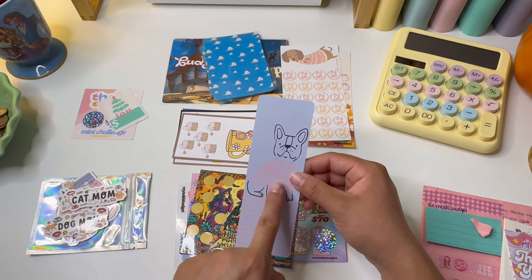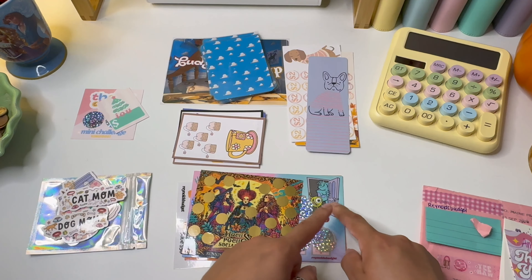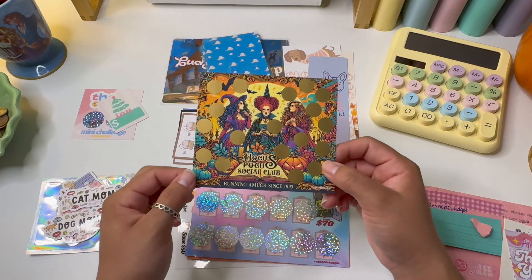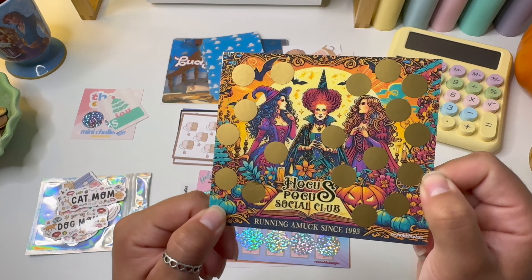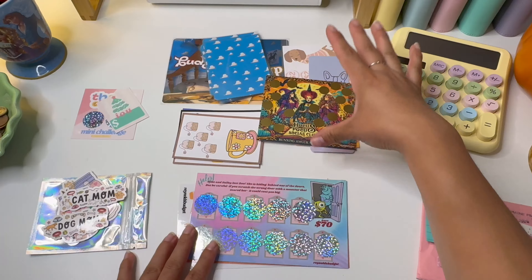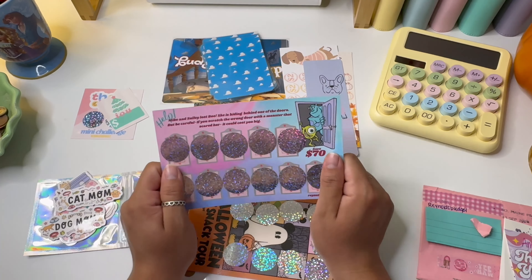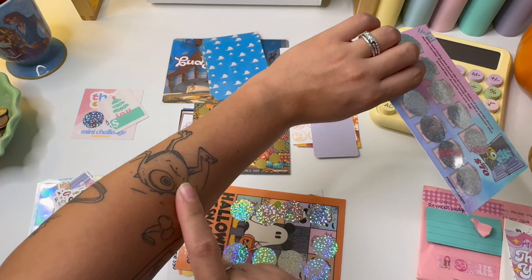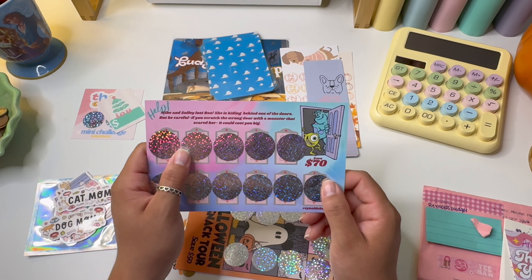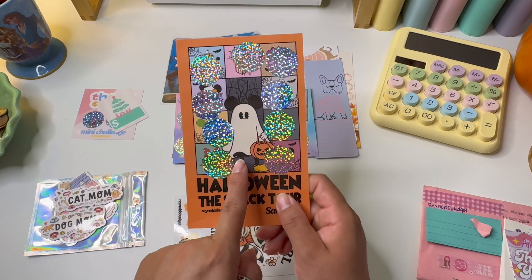We have a cute bookmark with a Frenchie — or maybe a Boston Terrier — wearing a little sweater. Then there is this really cool Hocus Pocus Social Club scratcher that looks so nice, perfect for Halloween. This is definitely going to have to be added into the rotation of the savings challenge binders I'm doing.